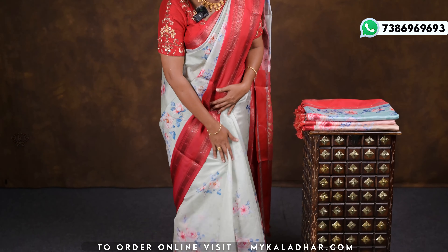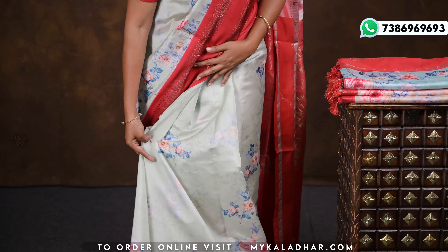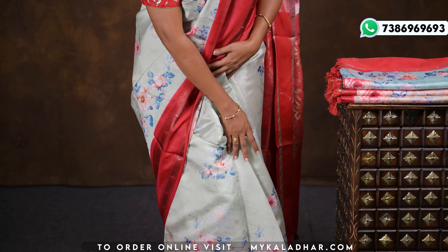We will have to go to the floral and floral. We are going to design all over the saris. Next is the color combination of red color.